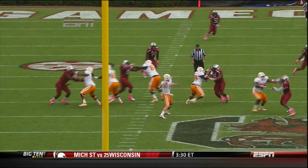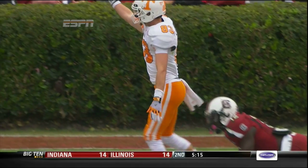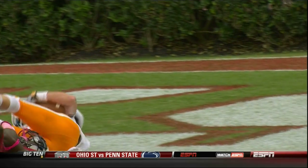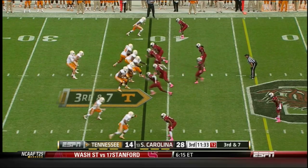Bray looked left, pumped, turned back right and hit Zach Rogers streaking down the right sideline. Rogers, who has a knack for making big plays, went up high to catch that one. A touchdown for Zach Rogers, and Tennessee has cut the lead to 21-13.